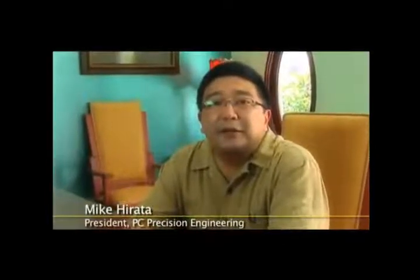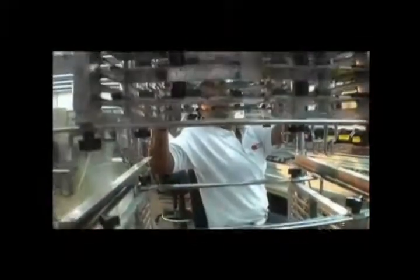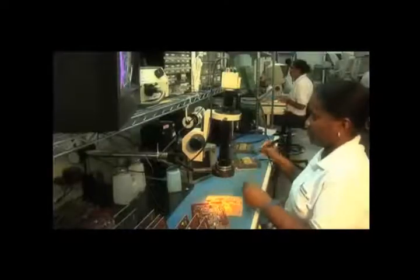Welcome to PC Precision Engineering, a technical contract manufacturing and engineering solution provider located in the Western Hemisphere. We bring high-tech capabilities to the Dominican Republic for all of your outsourcing manufacturing requirements. Whether you are looking for a particular assembly or a complete product, we have quickly become a viable and competitive option to Far East locations.